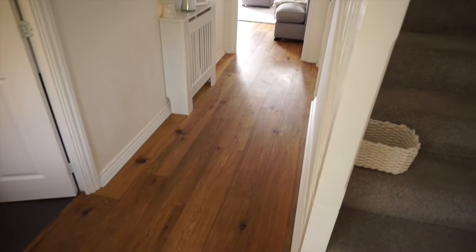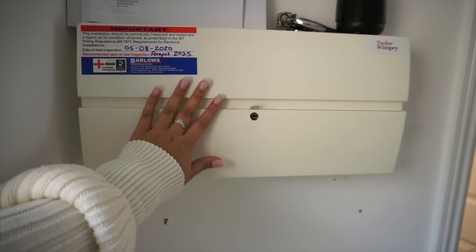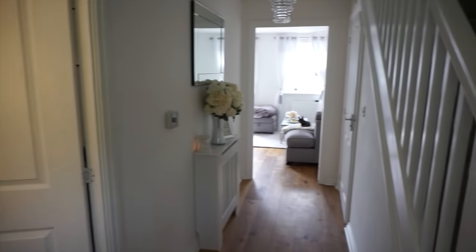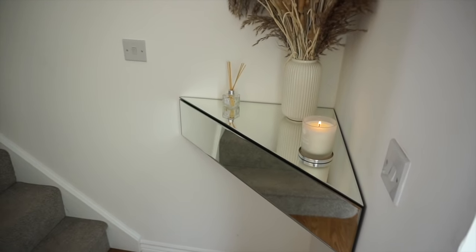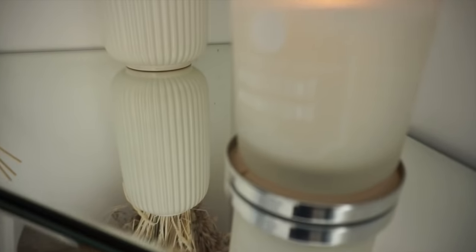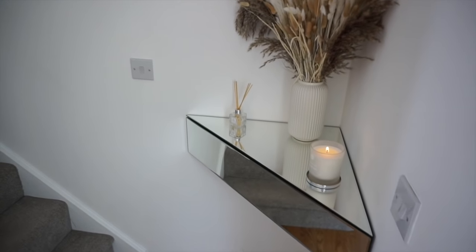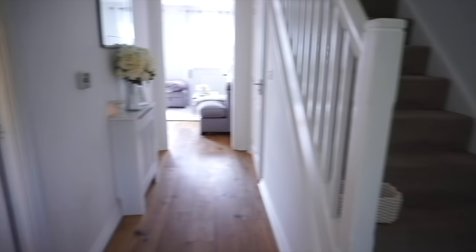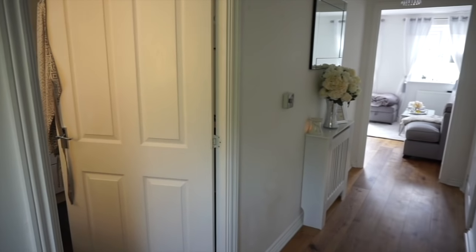This is what you see when you come into my house. On the left here we have the electric box and then you come around here and there are the stairs and also a little floating shelf which I'll link for you guys down below - it's from myfurniture.com and I get so many questions on it because it's quite different, which is why I liked it. Then I've got my pampas grass, a lovely candle, a little reed diffuser. Then we have the hallway straight ahead, and to the left is the kitchen, so let's go in there.